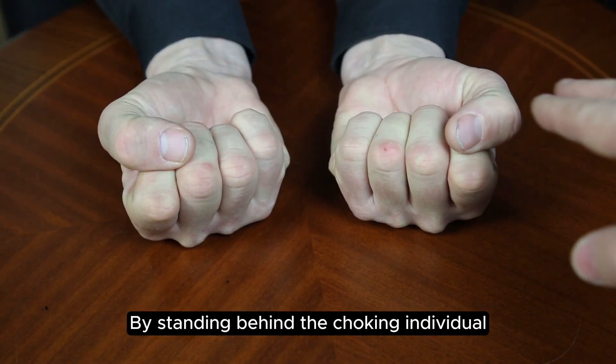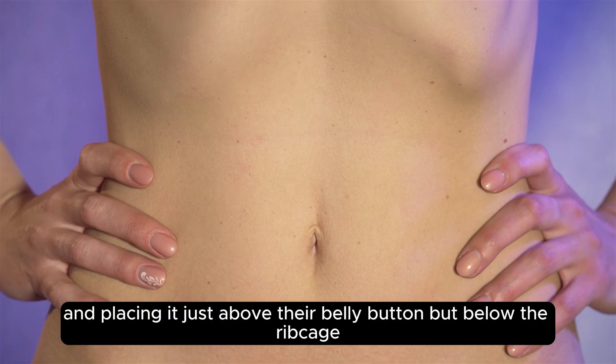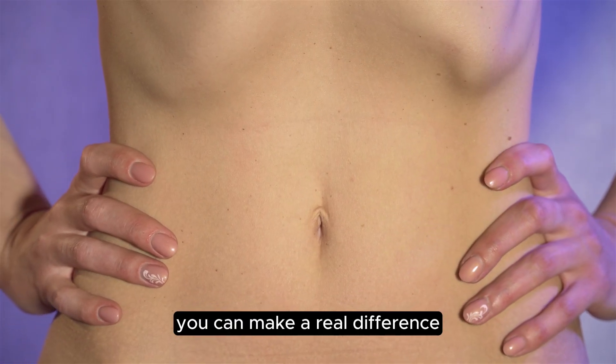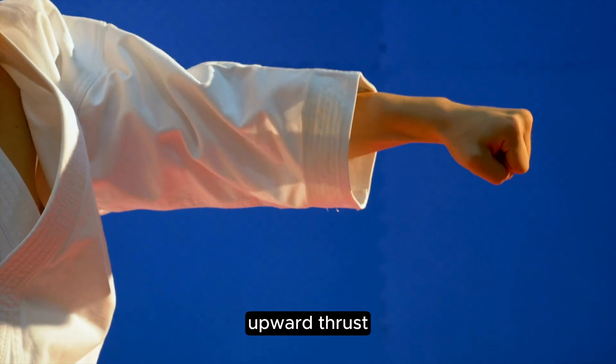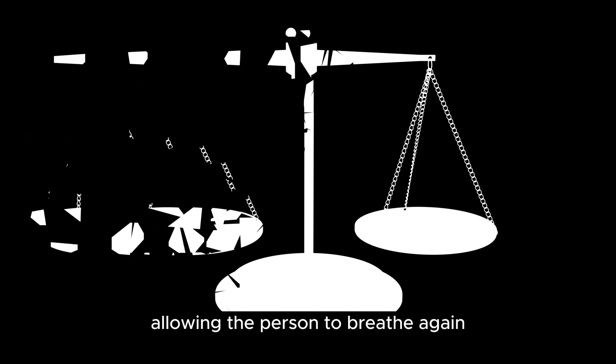By standing behind the choking individual, making a fist with one hand, and placing it just above their belly button but below the ribcage, you can make a real difference. Cover your fist with your other hand and press hard into their abdomen with a quick upward thrust. Repeat this motion until the obstructing object is expelled, allowing the person to breathe again.